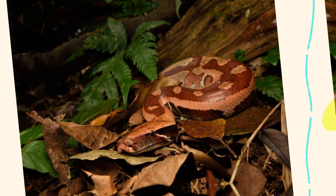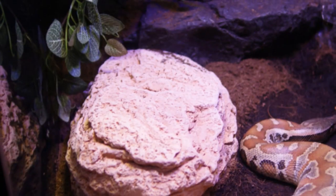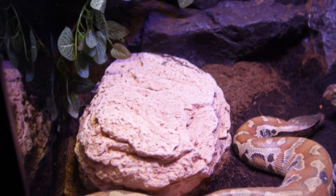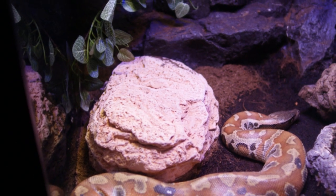Region: Southeast Asia — Thailand, Malaysia, Sumatra. Climate: Tropical and Humid, 75 to 90 degrees Fahrenheit / 24 to 32 degrees Celsius. Humidity: High, 70% to 90%.